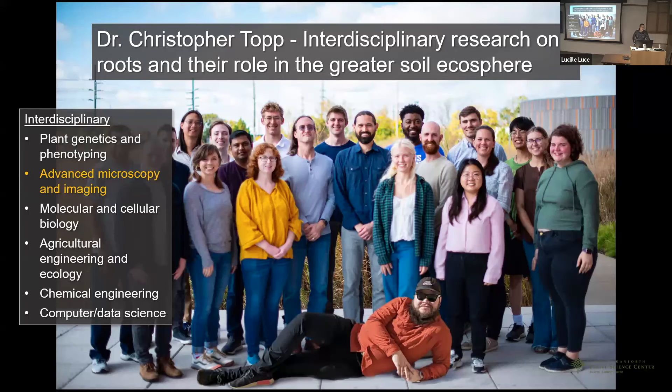You can see the list on the left: plant genotypes and genetics and phenotyping, my background in microscopy and imaging, cell biology, ag engineering, chemical engineering, and perhaps most importantly computational science — because all the beautiful images are mostly just greeting cards until we can actually pull biological information back out the other end of these really cool 3D volumes.